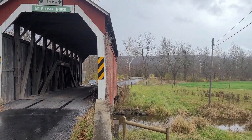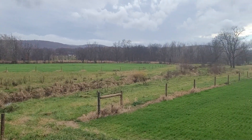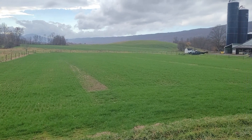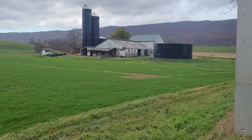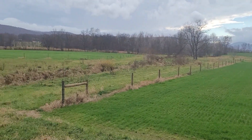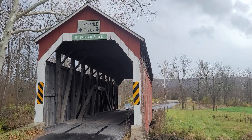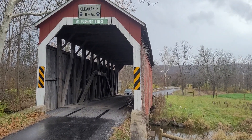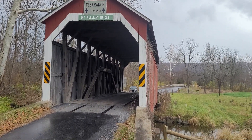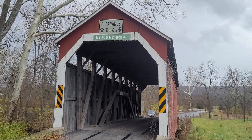Mount Pleasant Bridge — another absolutely gorgeous location out here in Perry County. The guidebook says if you come out here on a sunny afternoon, you might see some Amish horse and buggies come by — which we saw at the other bridge earlier. That was definitely the highlight of the day. My mom's with me and she loves horses and horse and buggies.